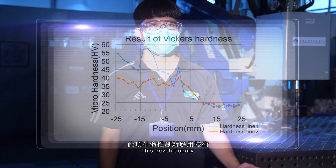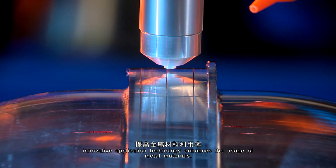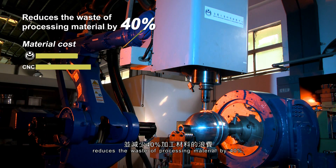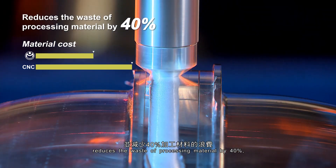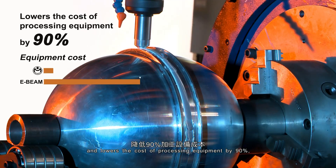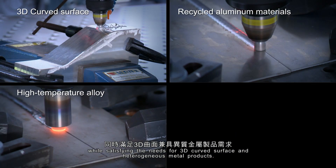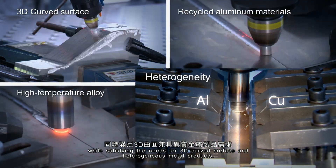This revolutionary, innovative application technology enhances the usage of metal materials, reduces the waste of processing material by 40%, and lowers the cost of processing equipment by 90%, while satisfying the needs for 3D curved surface and heterogeneous metal products.